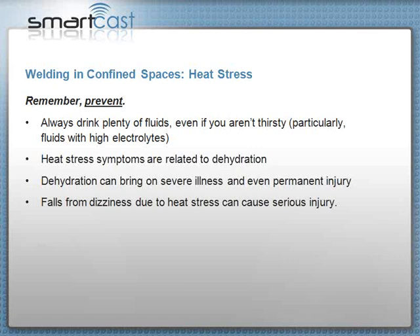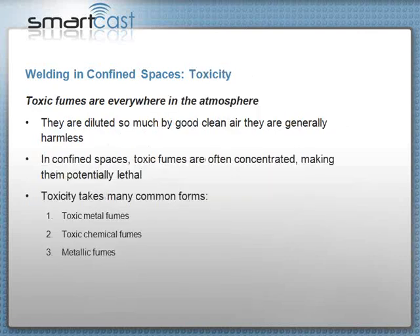Dehydration can bring on severe illness and even permanent injury. If you're working on scaffolding, a roof, or a machine and you get dizzy, you can fall over — you become clumsy, trip easier, and could be hurt by a machine. Toxic fumes are everywhere, but they're diluted by clean air and become harmless. In confined spaces, they become concentrated and can become lethal. They take many forms: toxic metal fumes, toxic chemical fumes, and toxic metallic fumes.